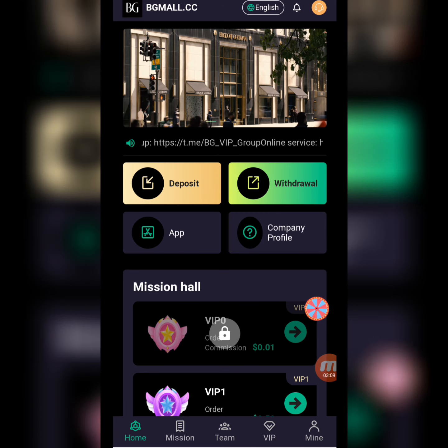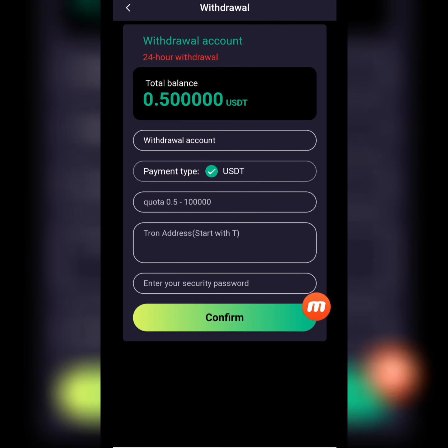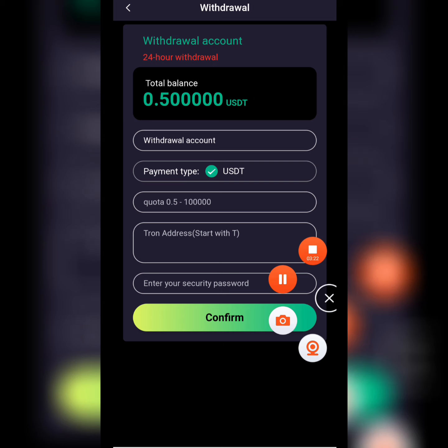Now I will tell you how to withdraw from this website. I click the withdraw option. Today my withdrawal balance is $0.50 USD. I write down the amount, the wallet address, and enter my security password, then click to confirm.